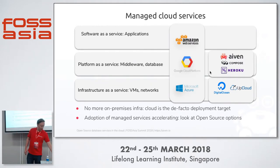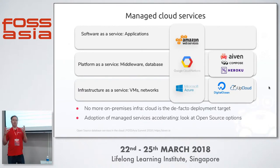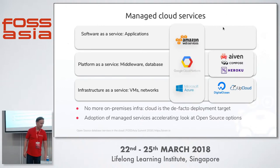Then there are players such as us — Aiven — and Compose, which is IBM's company nowadays, and Heroku, providing more development platforms and database management as a service. Since I'm working on it, I think it's an interesting space, and we're able to provide open source services for a large number of end-users. I didn't really touch on the SaaS layer and applications because I'm working on the layers below that, but a lot of these SaaS applications are built on top of PaaS and IaaS systems.